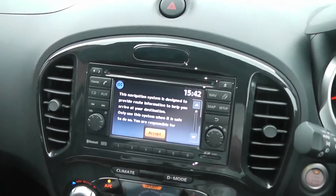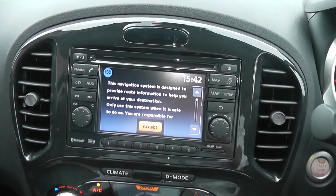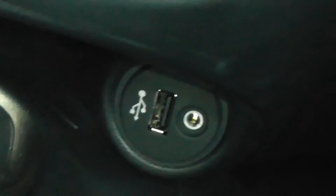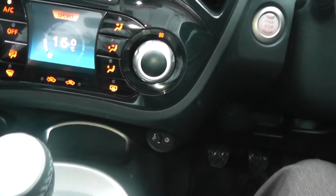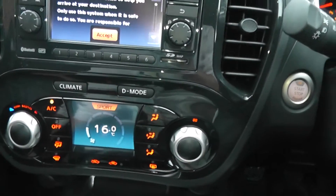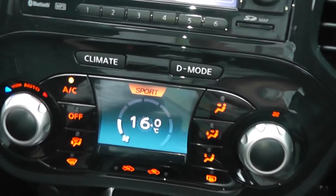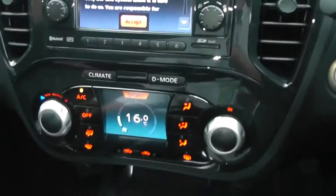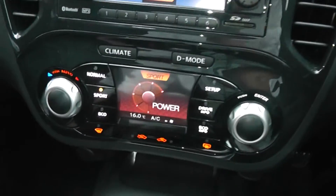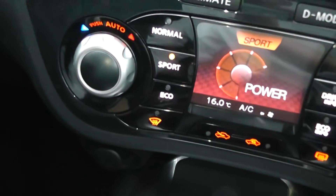In the middle of the console you have a built-in FM/AM radio with built-in Bluetooth, satellite navigation, and AUX input. The AUX is just underneath your console so you can plug your iPhone or MP3 player in and play your music from there. Just underneath you have your climate control heater panel with a digital screen in the middle, and built-in air conditioning. If you press the D-Mode button it changes the drive settings, and you also have the option of normal, sport, or eco mode.